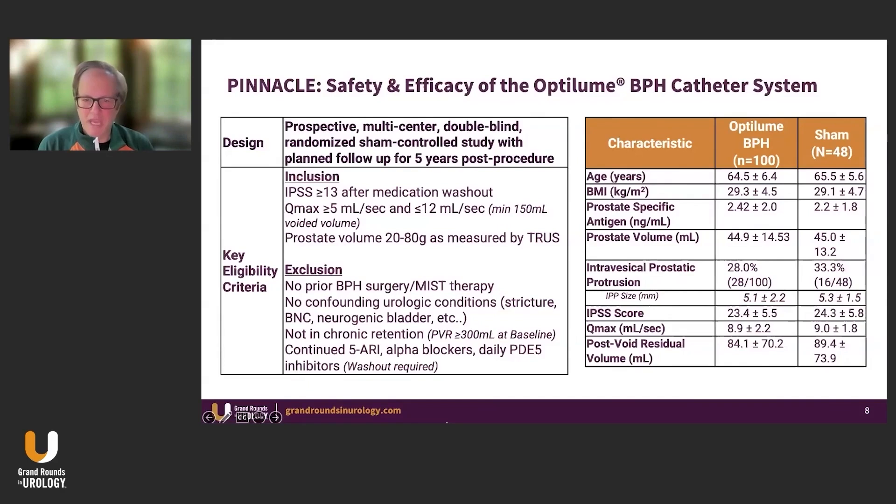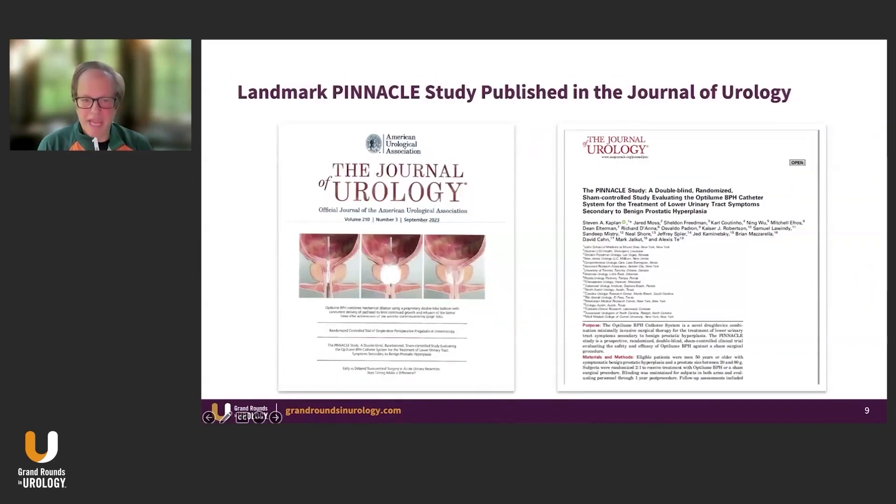The Pinnacle study was a U.S. study with an intravesical prostatic protrusion mean size of about 5.1 mm, and similar IPSS and flow rates. We were very proud that this study actually landed on the cover of the Journal of Urology. You don't see BPH studies on the cover of the Journal of Urology, ever. The reviewers, editors, and the urologic community thought this was a game changer, because these results are very different from anything we've ever seen with a minimally invasive device.